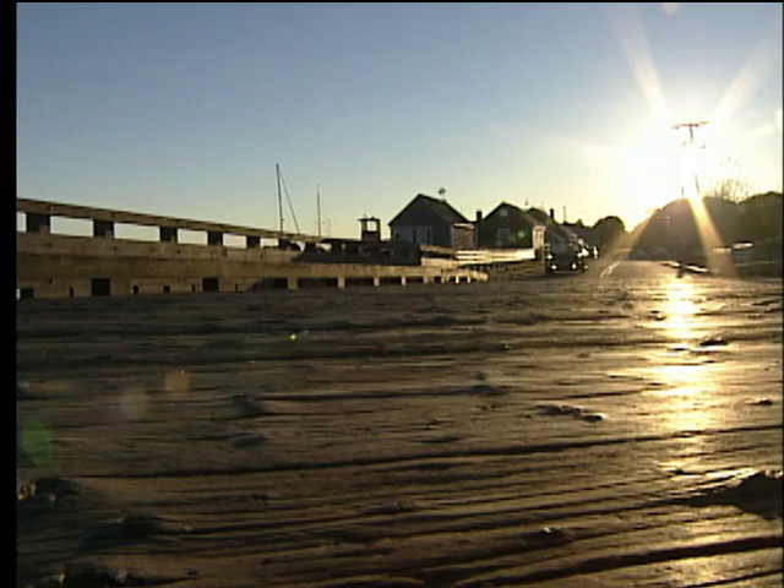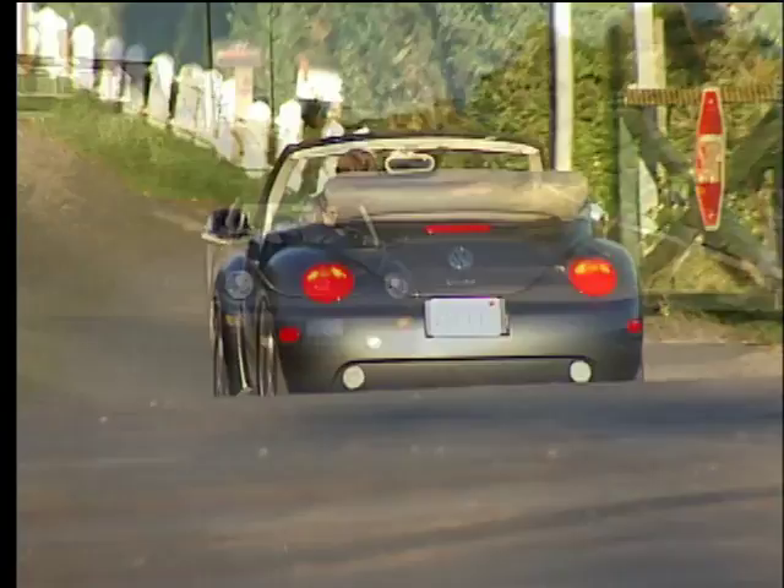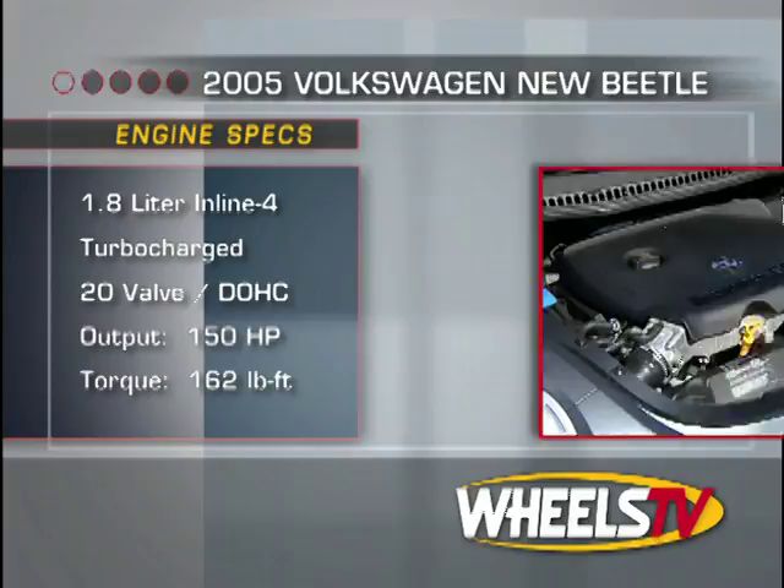Like most of today's Volkswagens, the Beetle uses a transversely mounted engine and front-wheel-drive layout. It rides on four-wheel independent suspension with front and rear stabilizer bars. There are four engine options available, including our GLS Convertible's 1.8T — a double overhead cam, 20-valve turbocharged four making 150 horsepower and 162 pound-feet of torque.